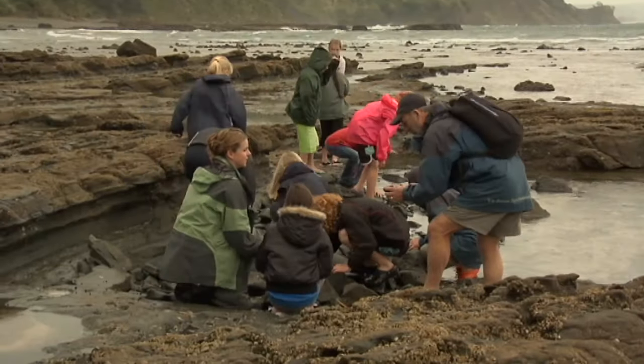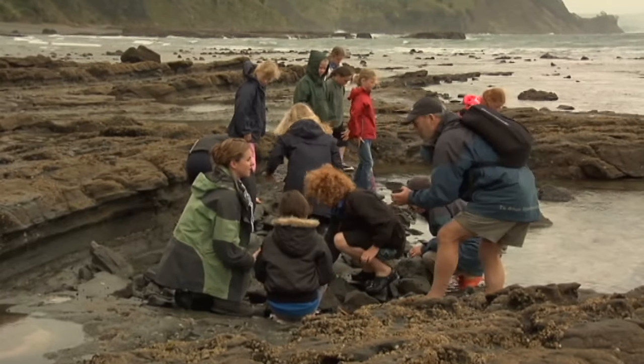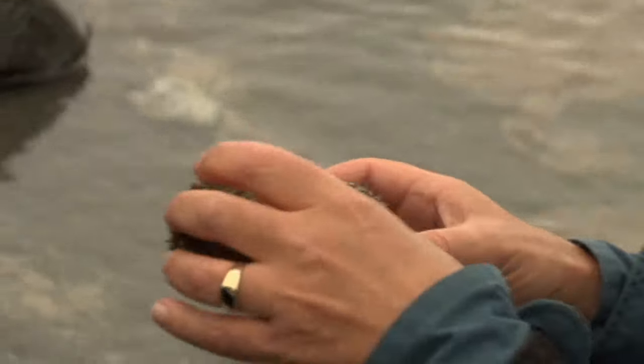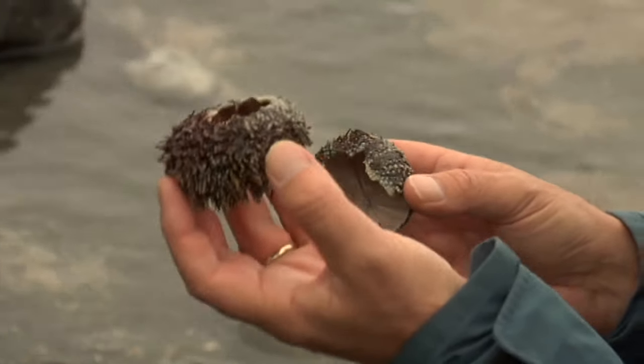There's a couple of kina, or sea urchins, and these ones have been killed a few days ago. Anybody got an idea what might have killed those? Crayfish? Yeah, it's a crayfish.